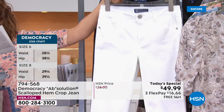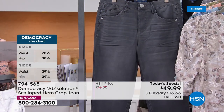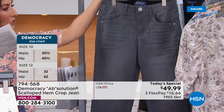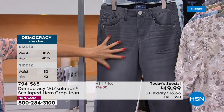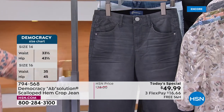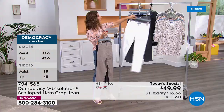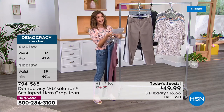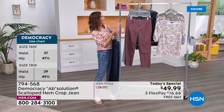We also have it in gray — a new light gray with whiskering and fading, all in premium denim. You can machine wash and tumble dry at home. Now let's bring out Karen Lettery, founder and president of Democracy Denim, who brought her entire family because this is a jean three generations of women are going to love.